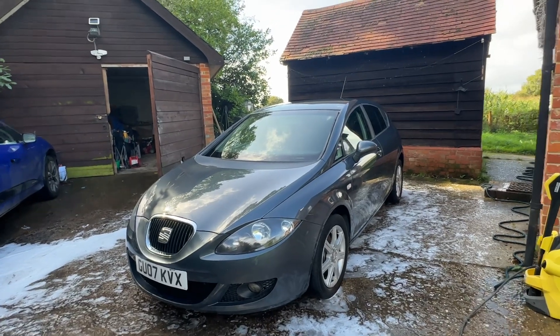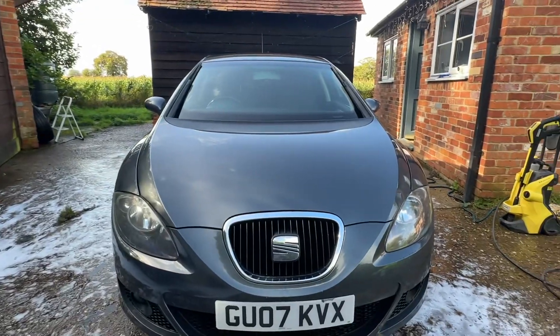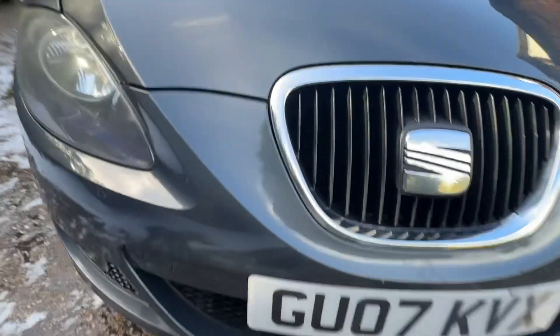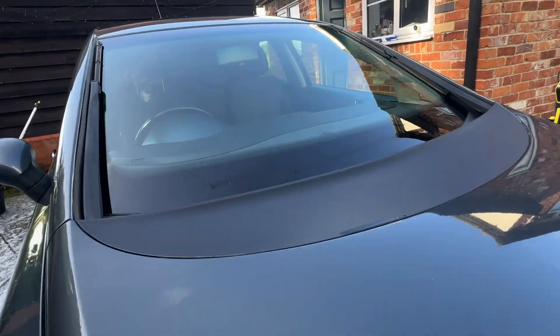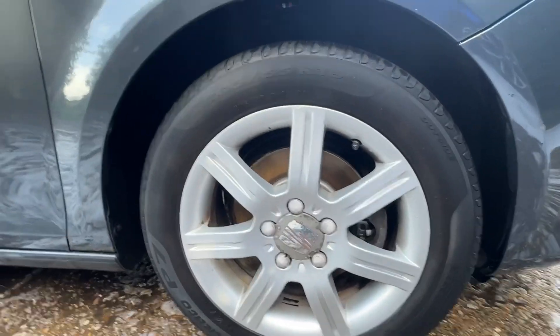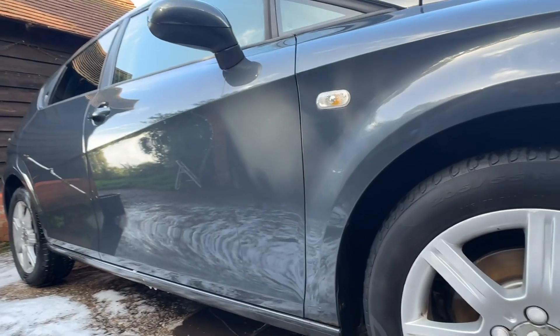Hello there, going to do a short video on the Seat Leon. 16 inch alloys, the tyre looks good. Looks like it's had a new one on the rear as well.